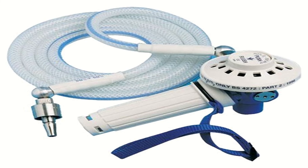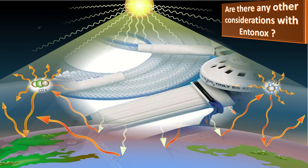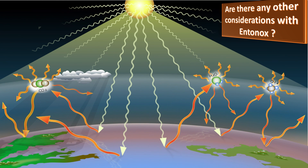Another consideration with Entonox is its environmental impact. It is a greenhouse gas that accounts for over 2% of the NHS carbon footprint, and about one third of that is used by women in labor.